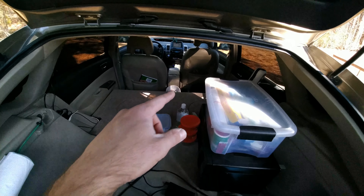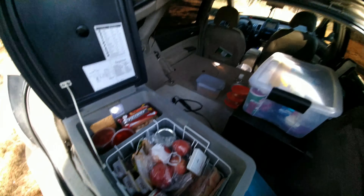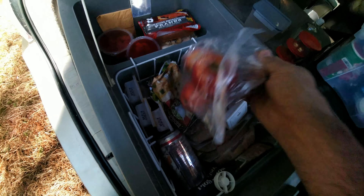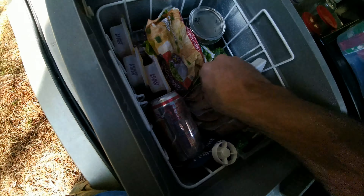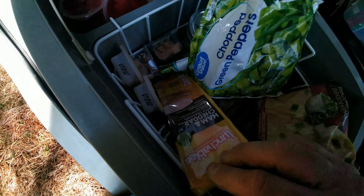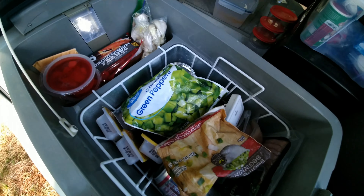I normally keep the fridge behind the passenger seat and I can just reach over and open it while I'm sitting in the driver's seat. This is what I typically keep in here: fresh fruit, apples, chicken breast, turkey bacon, turkey burgers, vegetables like onions, celery, green peppers, spinach, cans of soda, lunchable snack things, yogurt, pineapple things or jello, hot dogs, garlic, and cheese. I use it like a real fridge, as you can see.